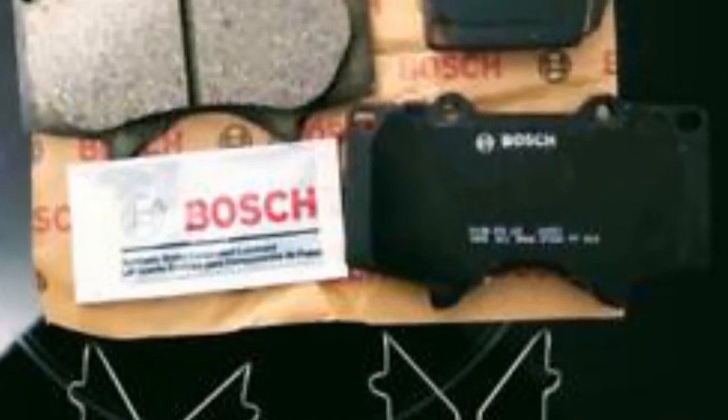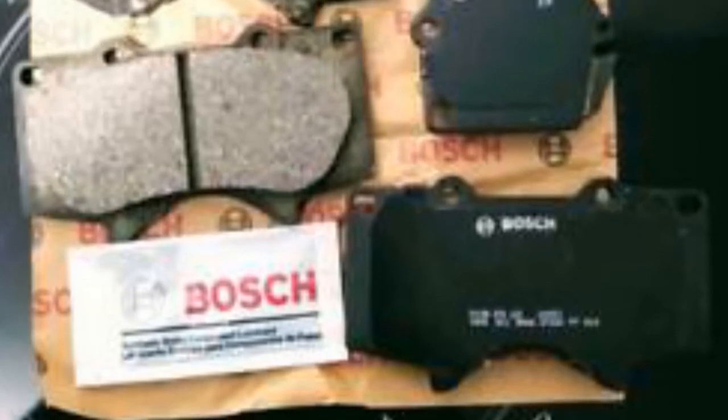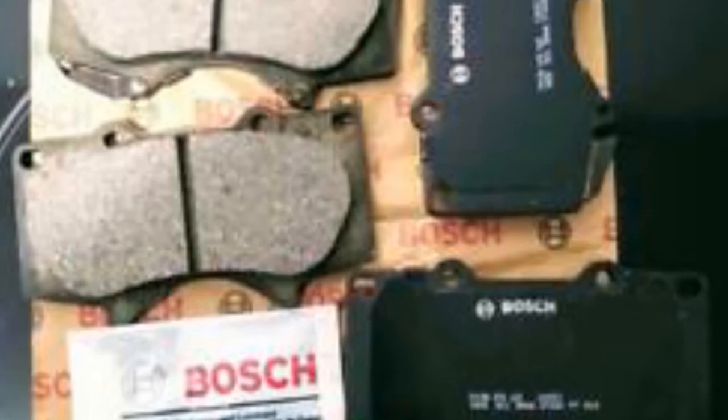The brake pad set is easy to install, as each QuietCast hardware kit contains everything you need to do the job right. The package comes with a synthetic lubricant as well, which should help make everything come together easily.